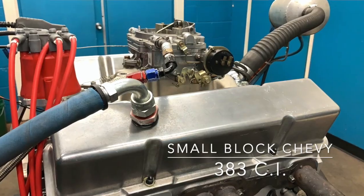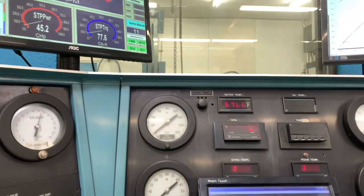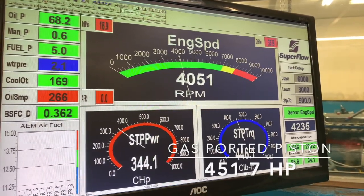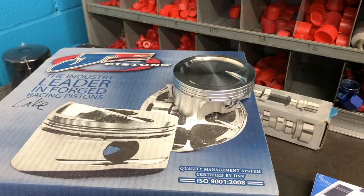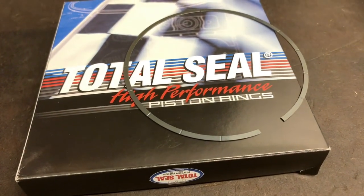Let's get started. The first step is to establish the baseline. Since this engine's already been configured with a non-gas-ported ring and a gas-ported piston, that's where we'll begin. From there, we'll install a non-gas-ported piston and install a gas-ported piston ring, which will allow us to compare any performance differential between the location of the gas ports.